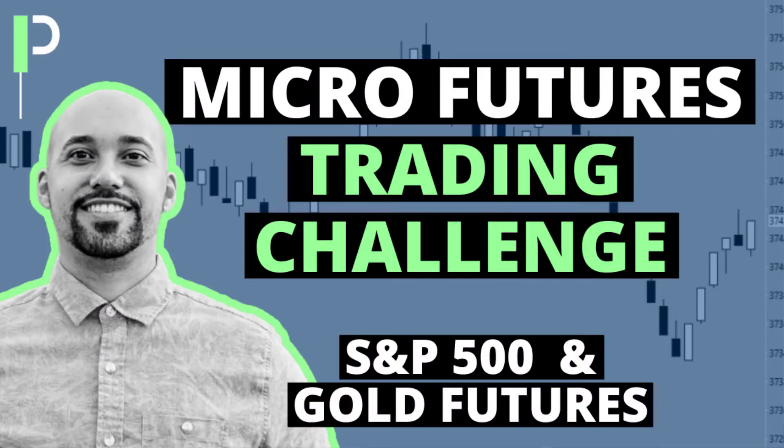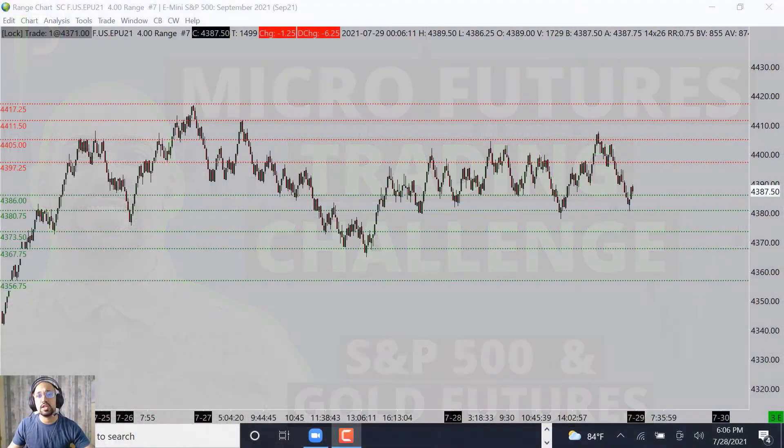Welcome back, Pure Structure traders and YouTube, for another weekly mid-trading recap. We're going to be going over some of the trades we've taken on the micros S&P 500 and also gold. We do this for transparency, to show you guys how you can take a small account and build it into a significant amount and continue to withdraw each and every month. We keep it simple here, applying one strategy at a time and showing how we can be consistent and confident in our trades.